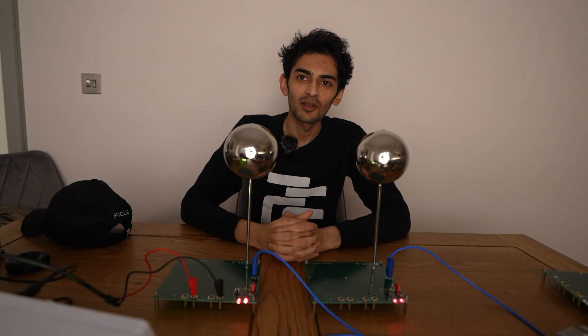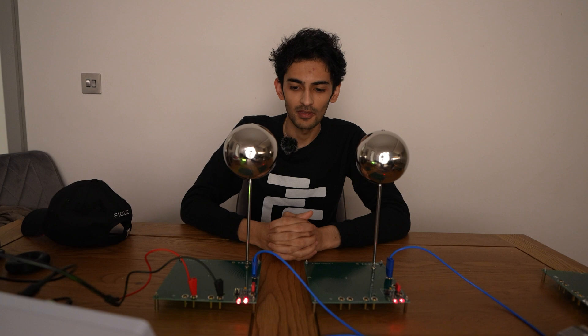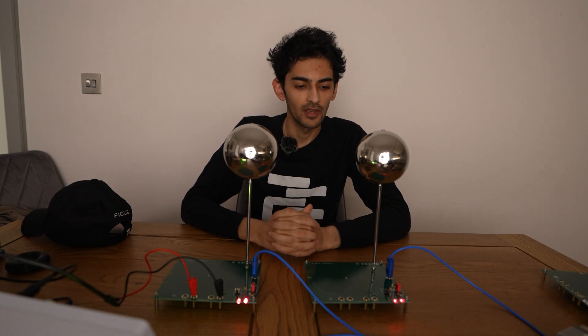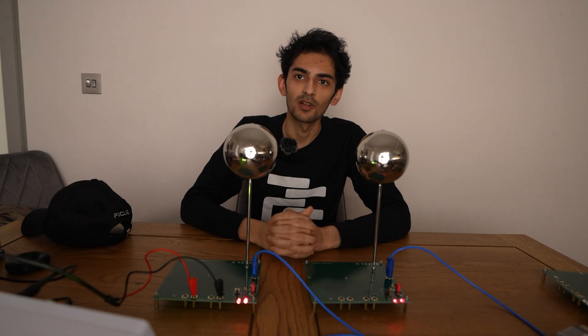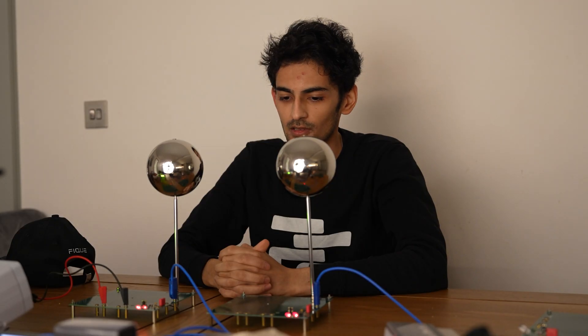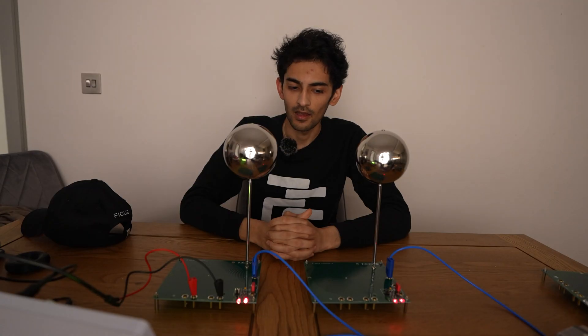Hello everyone, today we're going to be discussing scalar waves and proving the existence of scalar waves. What we have over here is Professor Mayer's experimental kit. He is an individual who has studied quite a bit on longitudinal waves or scalar waves, and this is a kit that he provides to people to buy.